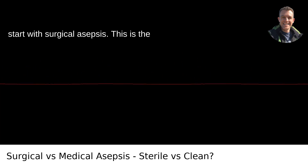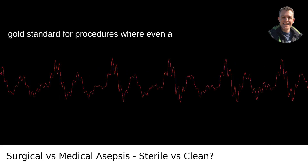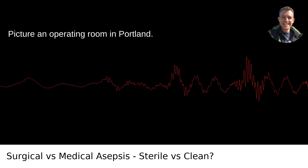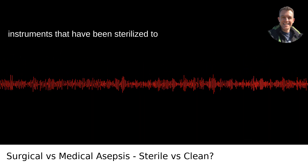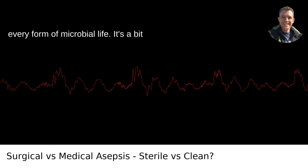Let's start with surgical asepsis. This is the heavyweight champion of cleanliness, the gold standard for procedures where even a single microbe could spell disaster. Picture an operating room in Portland — every surgeon masked and scrubbed in, with instruments that have been sterilized to such a degree that they are free from every form of microbial life.